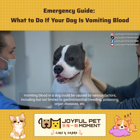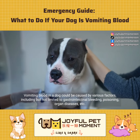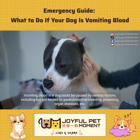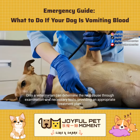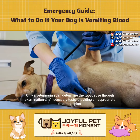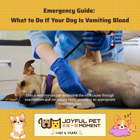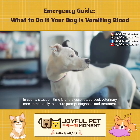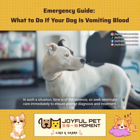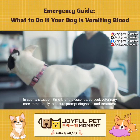Vomiting blood in a dog could be caused by various factors, including but not limited to gastrointestinal bleeding, poisoning, organ diseases, etc. Only a veterinarian can determine the root cause through examination and necessary tests, providing an appropriate treatment plan. In such a situation, time is of the essence, so seek veterinary care immediately to ensure prompt diagnosis and treatment.